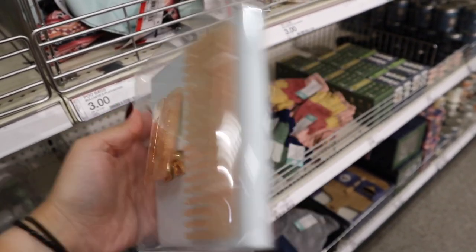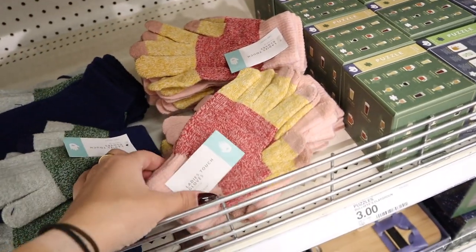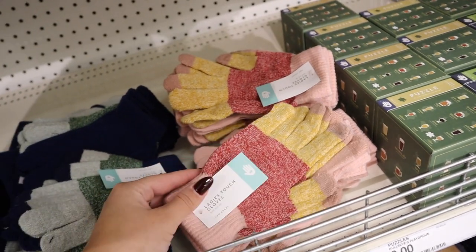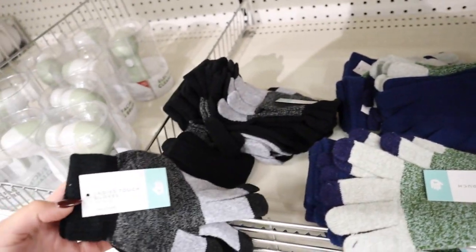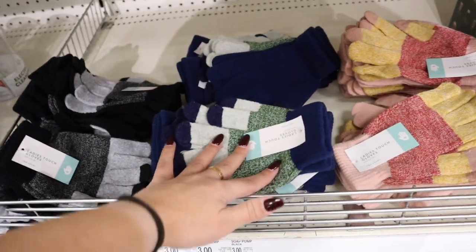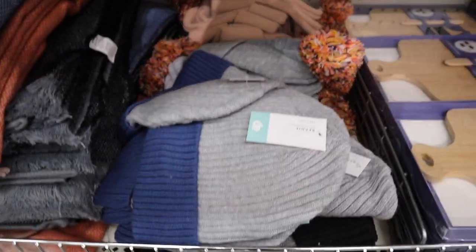They have $3 accessory kits with a headband and two clips — there's a red one, or one that comes with a comb and two hair clips. They also have touchscreen gloves, which are a great gift for someone in a colder climate. They come in multiple colors and you get two pairs for just $3.